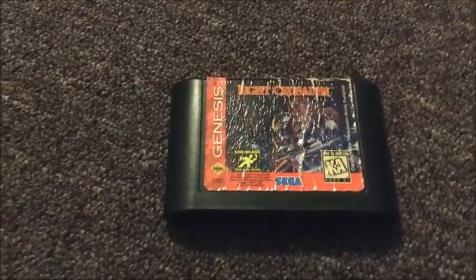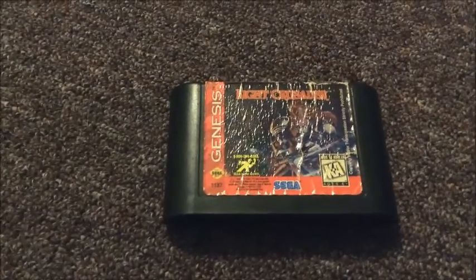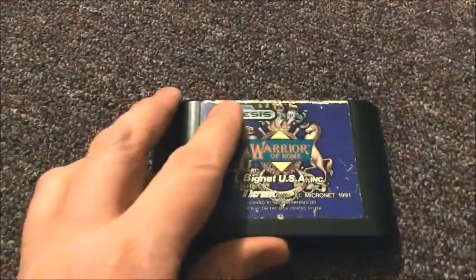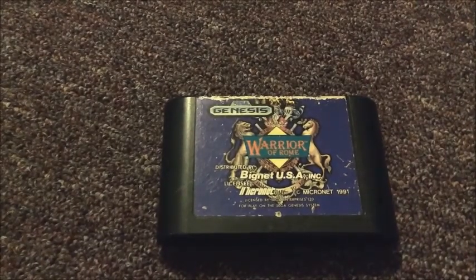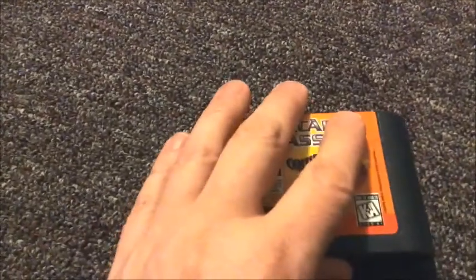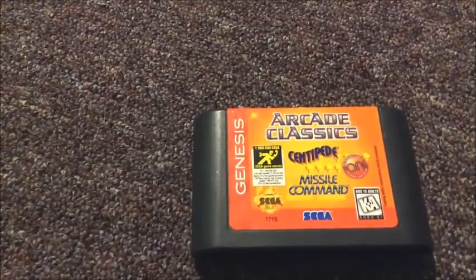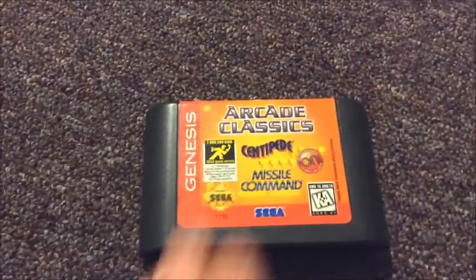The first game is Light Crusader for the Sega Genesis. It's not a really good copy, but I've got a box and a manual with no game, so this will have to suffice until I can get a better copy. The next game is Warrior of Rome — it's worn a little bit at the top, but that's fine. And the last game is Arcade Classics, which has Centipede and Missile Command. I love the arcade games, so I'm sure this one's going to be fun.